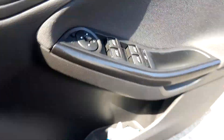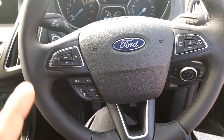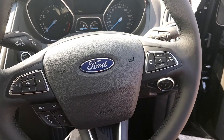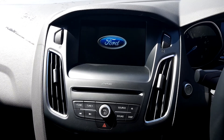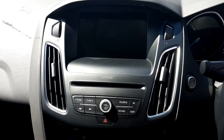Front and rear windows. Multifunction steering wheel with cruise control, controls for the on-board computer, and controls for phone, volume, radio, and voice. Over to the centre bar, we have an 8-inch touchscreen with CD player, radio, and AUX and USB connections.